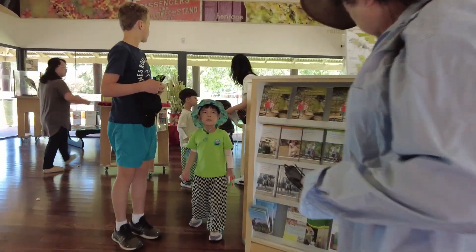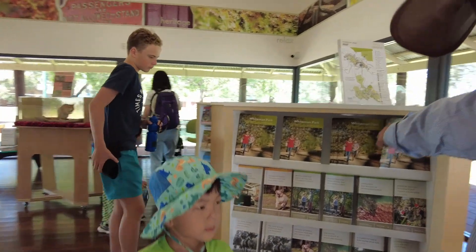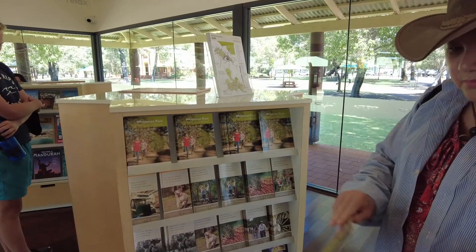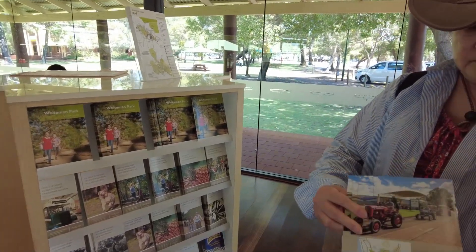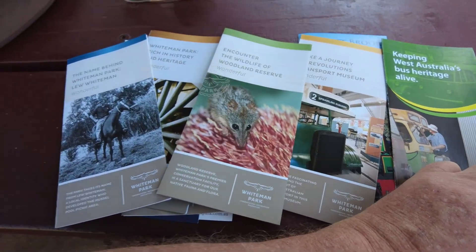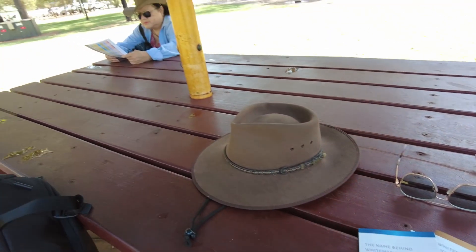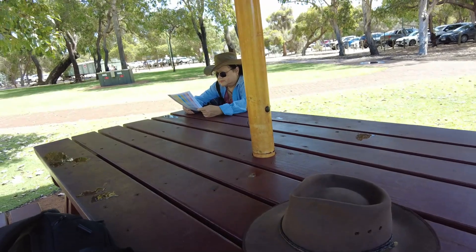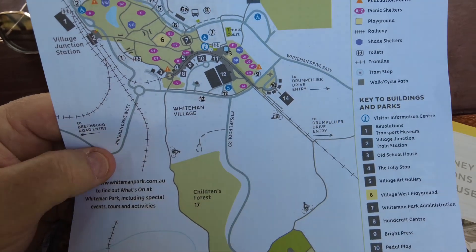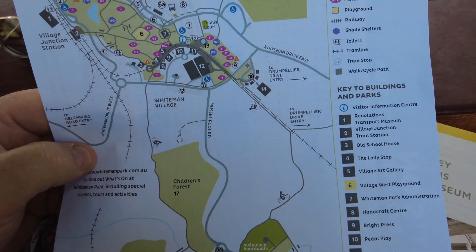Now the first thing to do when you come into the park really is to go to the visitor's centre and grab a handful of little brochures that will tell you all about the place and the different attractions that you can go and see. And you can also get a map. Dorothy's got one over there and we'll be checking that out in a minute. And here's the map that shows you where everything is.